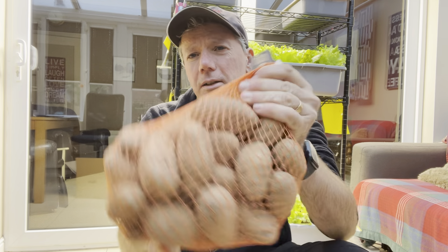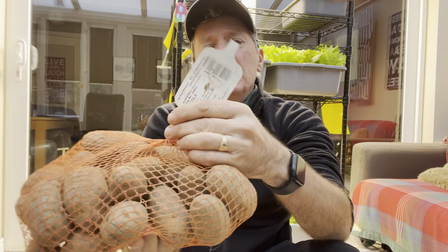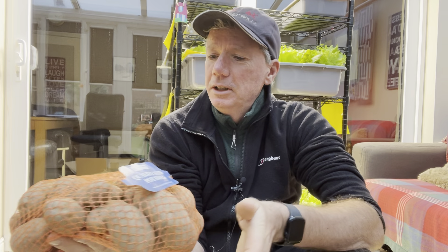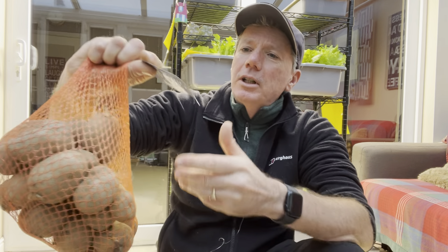The next one is Nicola. I've seen a few of my favourite YouTubers — Steve from Digwell Green Fingers for example — raving about Nicola as an alternative to Charlotte. I like to cover my bets and have some different varieties in the ground just in case the weather conditions don't agree with one, so I still get a reasonable harvest. I thought I would try Nicola.